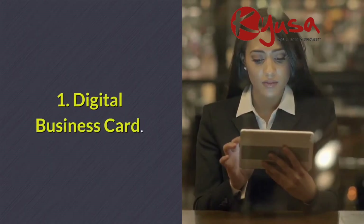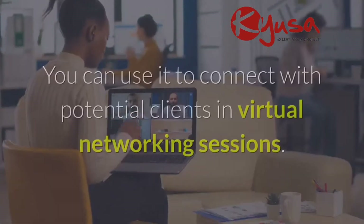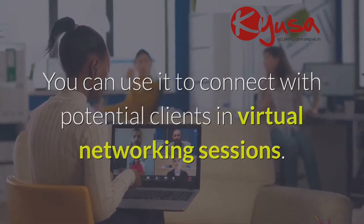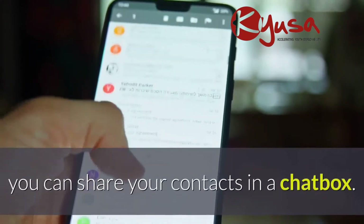One: digital business card. A digital business card is as essential as a printed one. You can use it to connect with potential clients in virtual networking sessions. Instead of waiting to get back to your desk to email, you can share your contacts in a chat box.